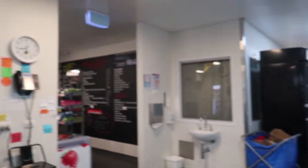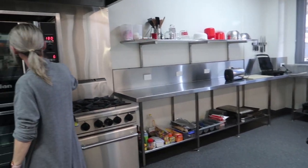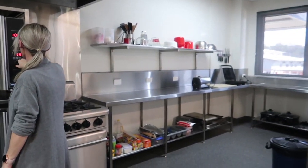This is my workplace — I'm a canteen lady with my mama. Living the dream!